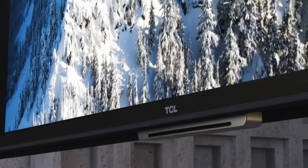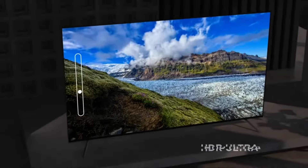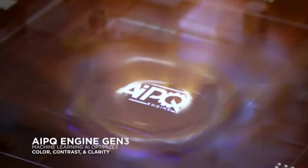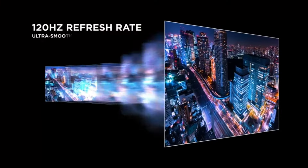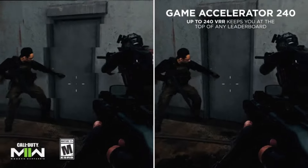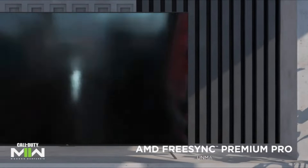Key features: native 120Hz refresh rate for smooth motion; Google TV platform with access to a wide range of streaming apps; AI-powered picture and sound optimization; hands-free voice control with Google Assistant; 3 HDMI inputs and 2 USB ports.